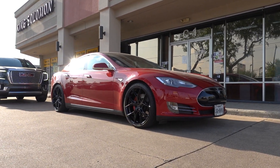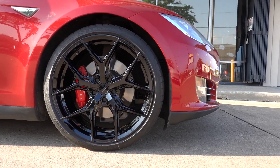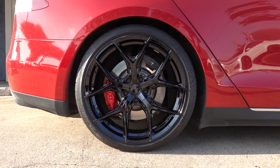The HF5 definitely adds a sporty tone to the Model S, and the best part is that it's still a square setup so you can rotate the tires like usual while looking good. The open spoke design really showcases the red calipers and makes them pop a lot more.